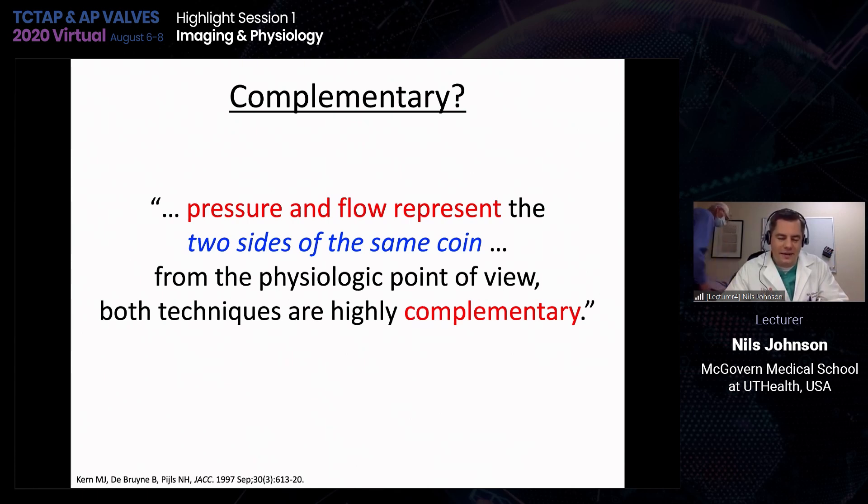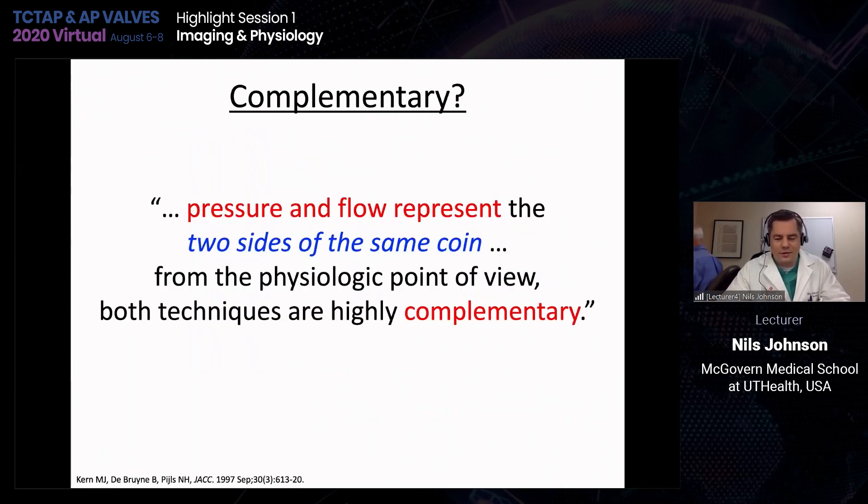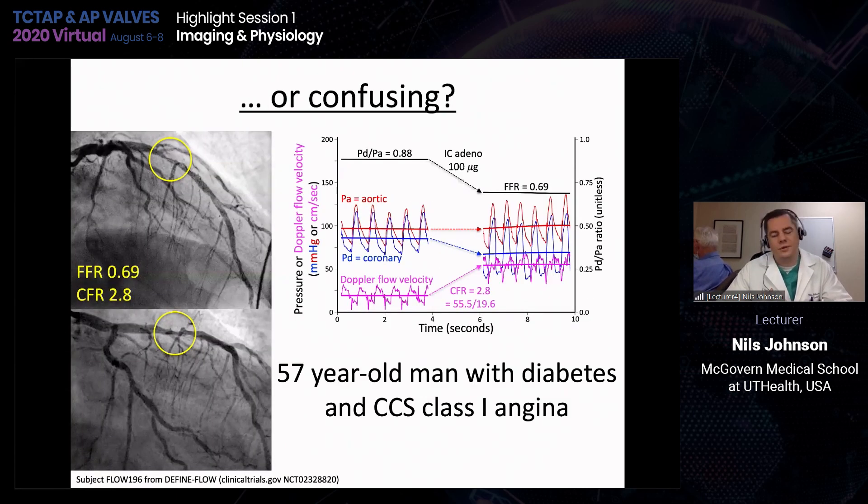However, sometimes having two sides of the same coin can be confusing. Here is a patient from the DEFINE FLOW study — a 57-year-old man with diabetes and mild angina — with an intermediate lesion in the mid LAD. This is a case where FFR and CFR point you in completely different directions. The FFR after intracoronary adenosine was 0.69, but yet flow went up by 2.8-fold. You have a lesion with a clearly positive FFR, yet at the same time a very high coronary flow reserve well over 2.5. What should we do about these kinds of cases?